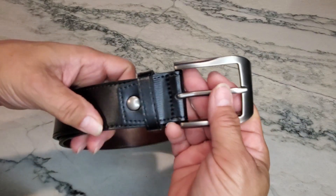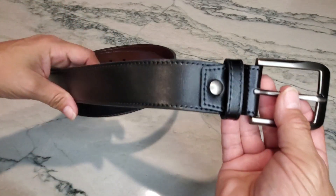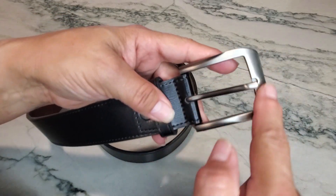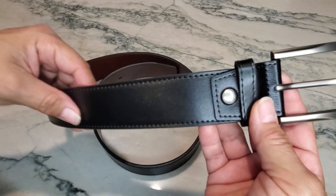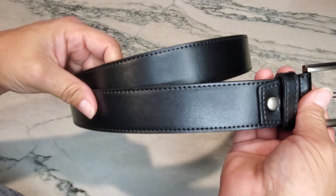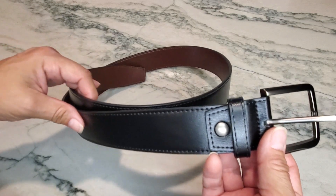I bought this belt for my husband because he was needing a flat black belt, and I'm actually really impressed with the quality. This is kind of a grayish color — this is considered the flat black. This is a size 36 to 38, which worked perfectly because he wears a size 34 inch pant.